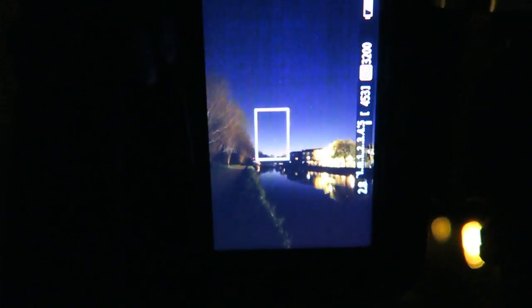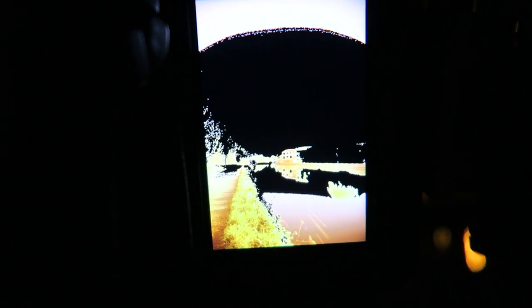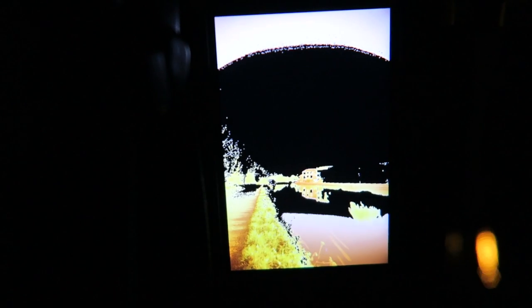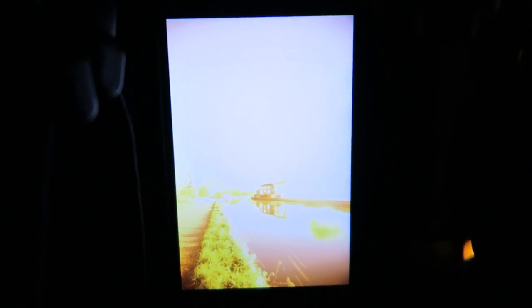I've got the ISO set wide open to get as much detail in the stars as I can — at 3200 ISO. I've blown it out, so now I know where the limit is. You can see there's some nice movement in the water here. What I'm going to do is work backwards from there in order to capture as much detail as I can before we blow out the stars from the city lights. Photographing the stars in London — that's quite often what you end up with.